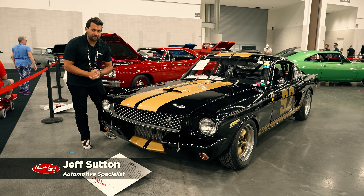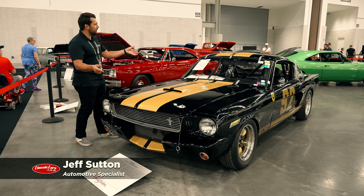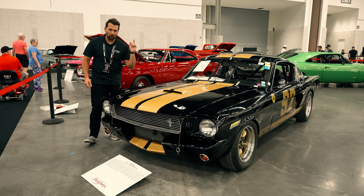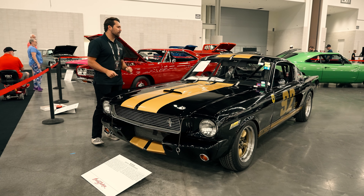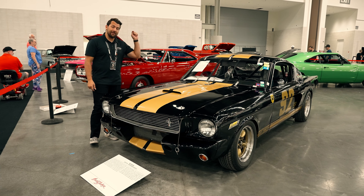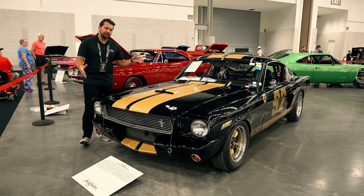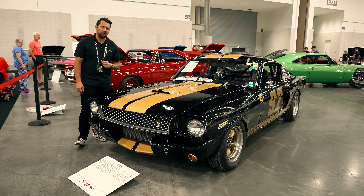Hey guys, how's it going? My name is Jeff and today we'll be taking a look at a real deal 1966 Shelby GT350H Hertz Rent-A-Car which has been turned into a Group B race car and is going to be sold for no reserve as part of the Tyler Hoover collection at the 2023 Barrett-Jackson Las Vegas auction.